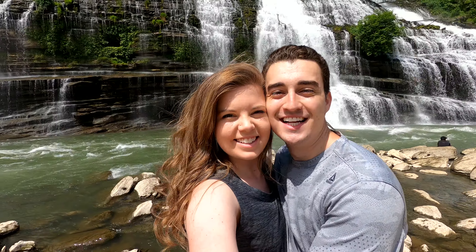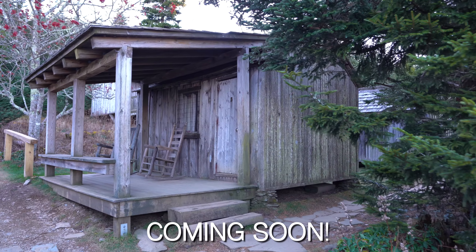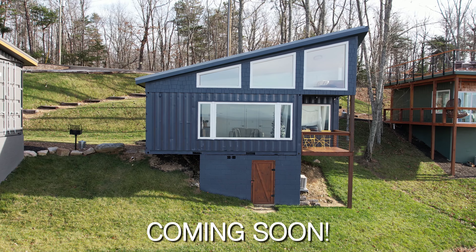We are here at the Skyline Ridge A-Frame in Gatlinburg, Tennessee, and this place is amazing. Let me show you around.